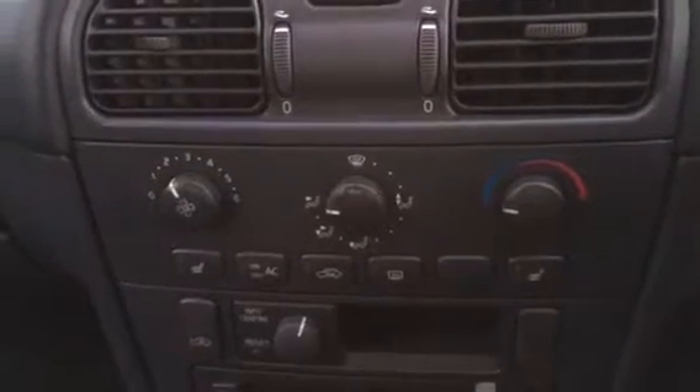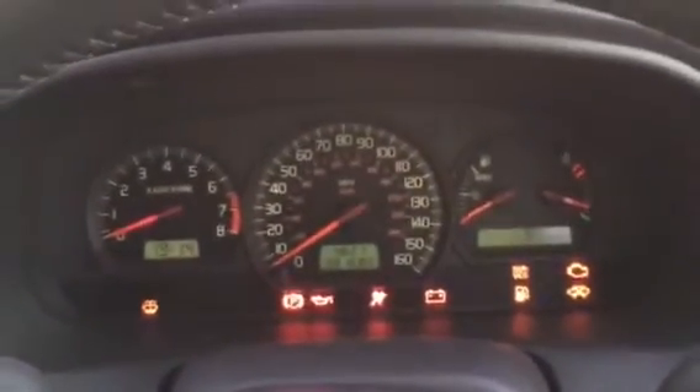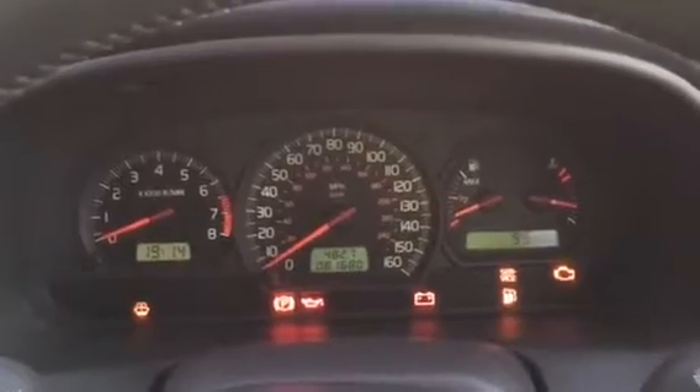We've got 81,680 miles on the clock. There are your heated seats — they've got two settings, they both work — ice-cold air conditioning, CD changer. Let's go ahead and get this car started. Put the key in the ignition, turn to the first setting. You can hear the clicking — that's telling me to put my seatbelt on, sounds like a turn signal.